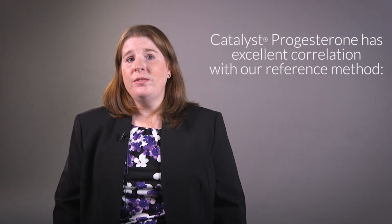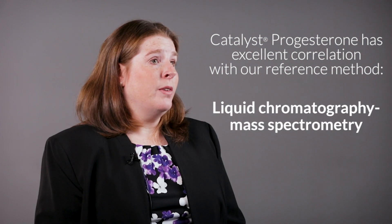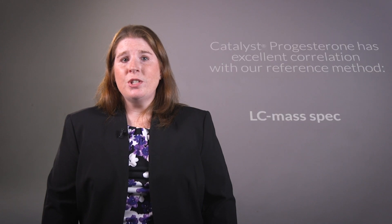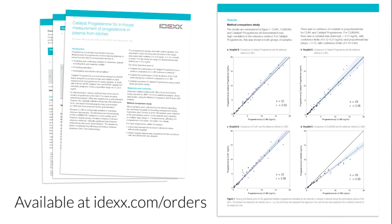IDEXX understands that important and time-sensitive decisions are made when testing progesterone. As such, Catalyst Progesterone has very good correlation with our reference method, Liquid Chromatography Mass Spectrometry, known as LC-MassSpec. The Catalyst Progesterone white paper, available at IDEXX.com/orders, showcases excellent correlation between LC-MassSpec and both Catalyst Progesterone and Progesterone performed on the emulite analyzer used at many reference laboratories.